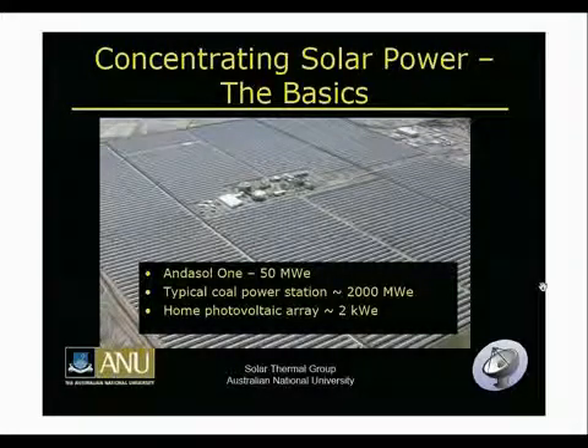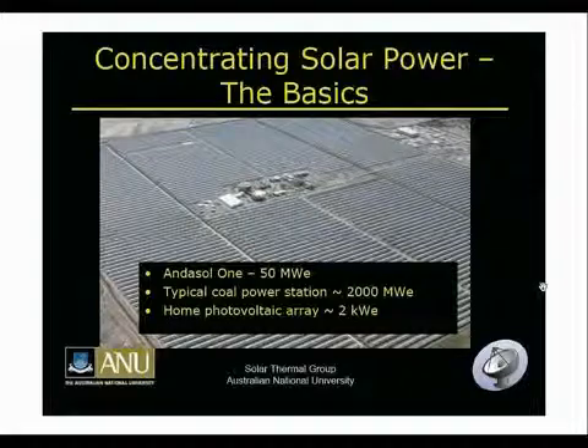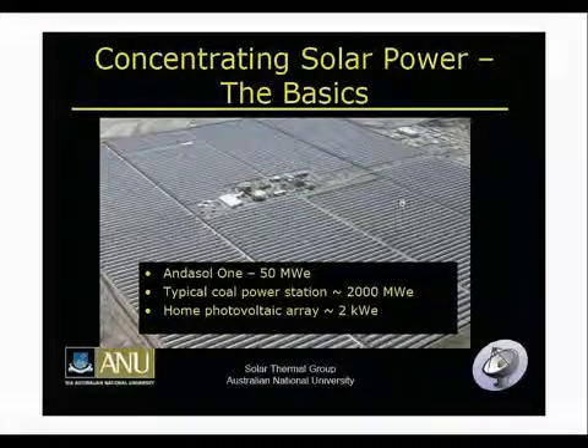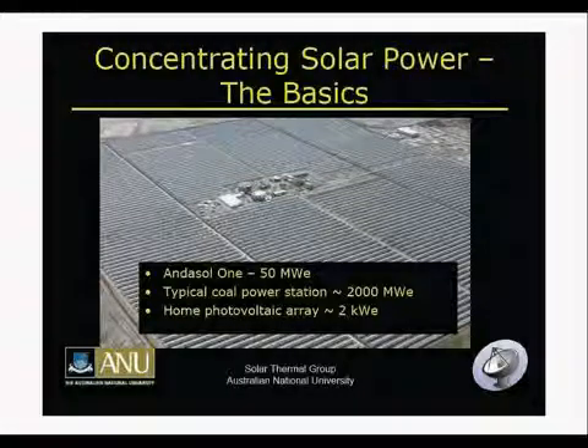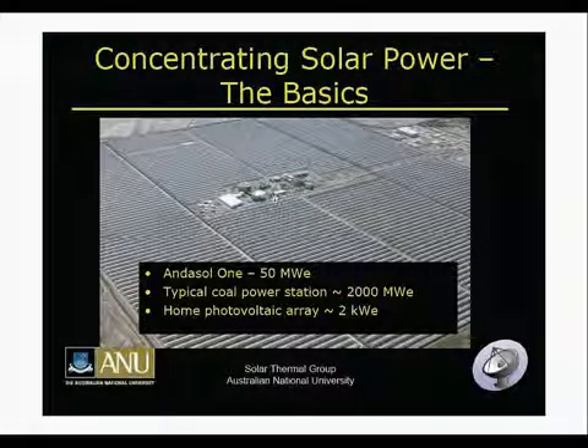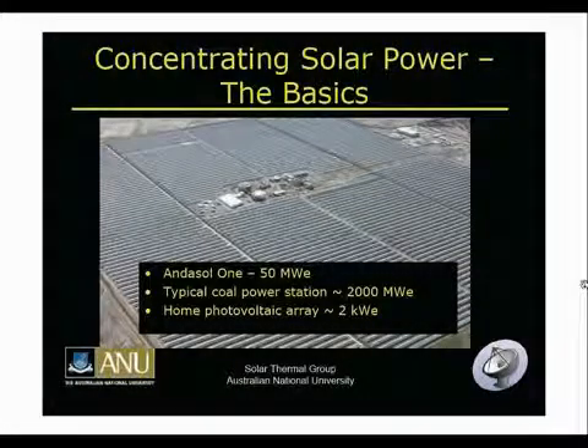This is an overview of concentrating solar power. This is a photo of the Andesol-1 plant, which is in Spain. Here we can see the two salt storage tanks, but I'll tell you more about that later. The Andesol-1 plant is 50 megawatts in size, and it came online in October 2008.